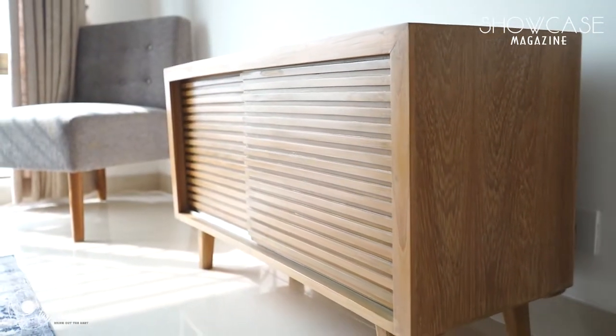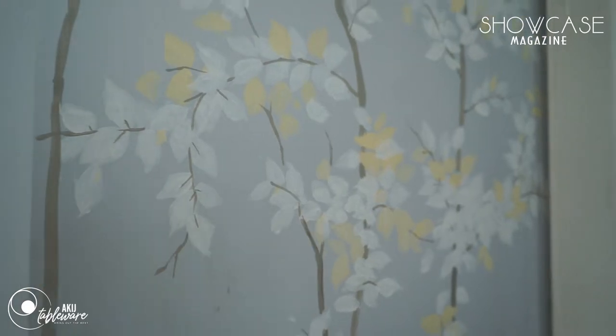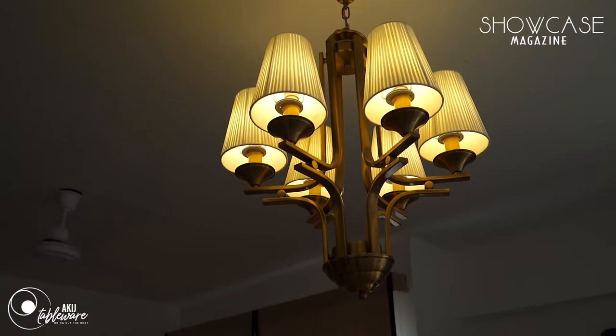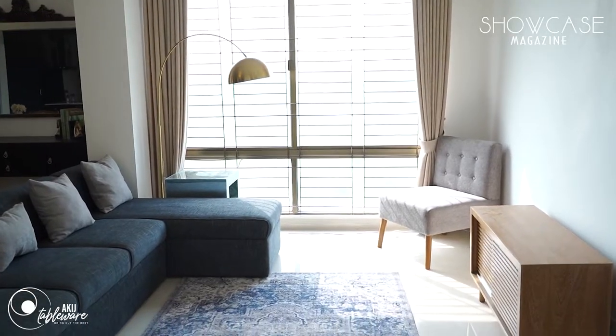I don't really do interior designing which involves the walls and structures only. I style with accessories, keeping in mind the client's taste and aesthetic — that's how I basically style it. We have done this show unit for people to come and have a look and understand how the structure is going to be.